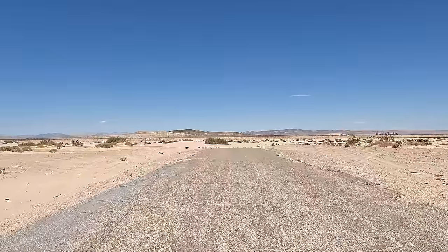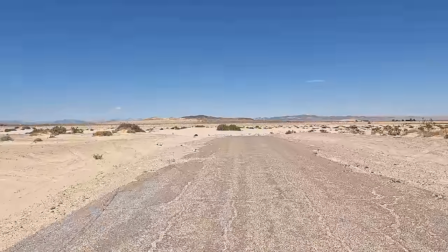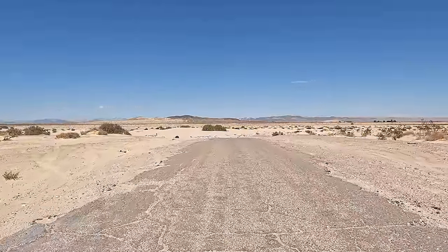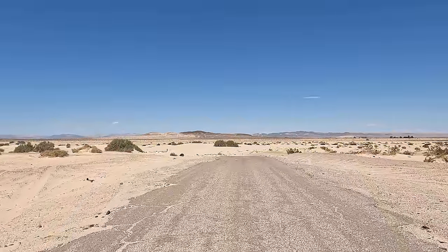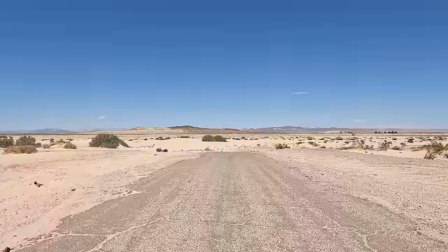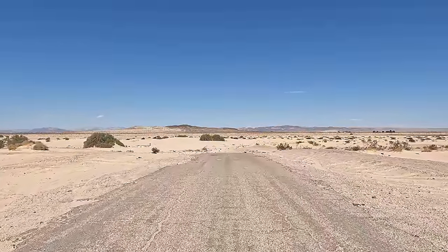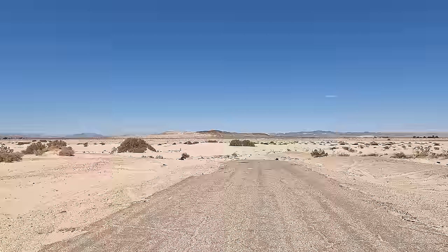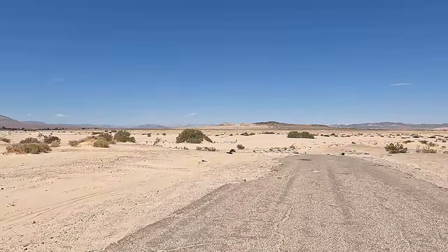I believe people started moving into this area in the riverbed in the 1950s, and I don't know what it looked like then versus now. I imagine it was less sandy than it is now, but looking at this riverbed, you can clearly see that we're in a riverbed. You really have to question why would you build a house here? You're challenging Mother Nature, and Mother Nature's undefeated.